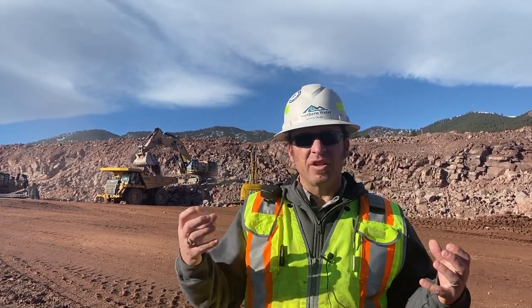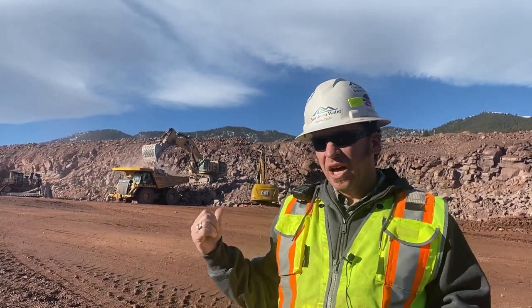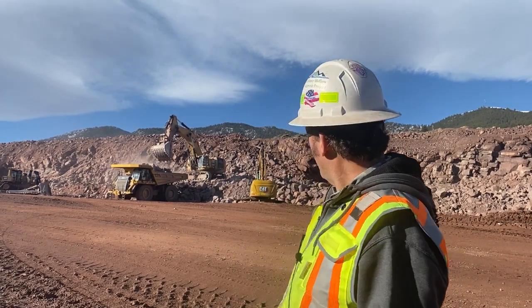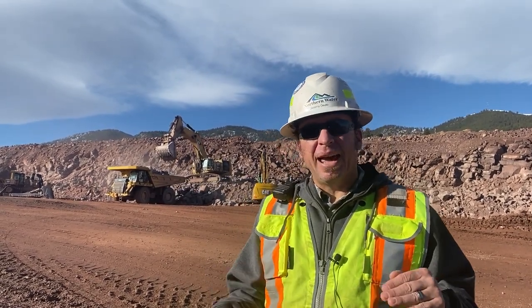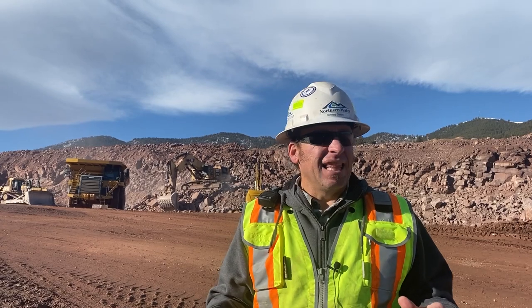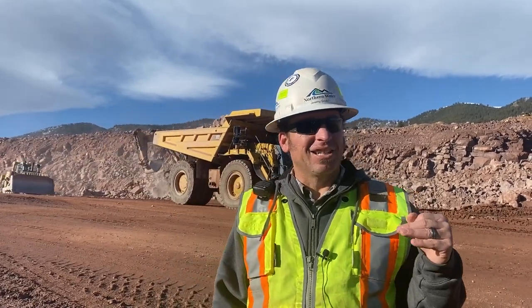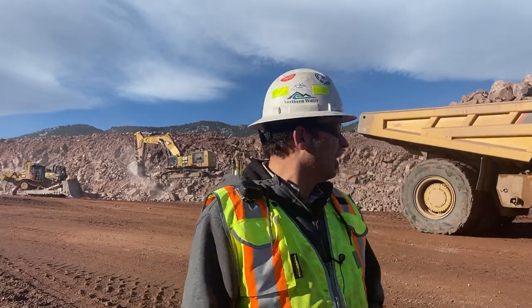Here we are in the south quarry — it's all one quarry but separated into north and south sections. Behind me they're actively loading material for use in the dam. We are at the 5720 bench, designated by elevation. You can see the high wall behind me — that's about a 40-foot high wall. When this quarry is done and the project is complete, we're going to be down 300 feet below what you see back there. So there's a lot of material still to come out, but we're moving along and placing material.